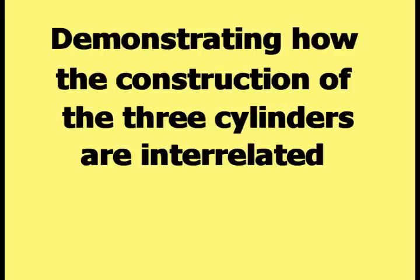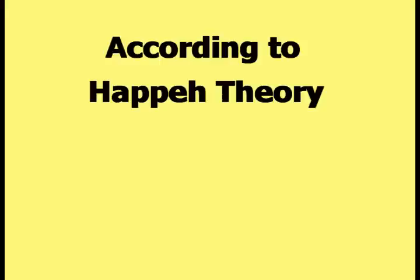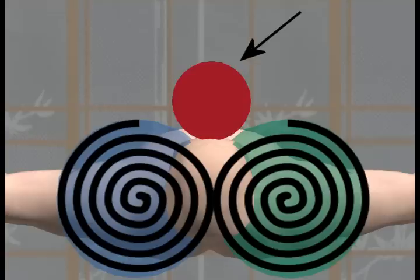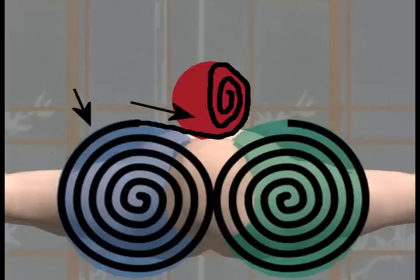Demonstrating how the construction of the three cylinders are interrelated will begin with a picture of all three cylinders. Then spirals highlighting the spiral construction of the two larger cylinders are superimposed on those cylinders. According to HAPI theory, the third cylinder is constructed from each of the spirals of the two cylinders of the double-cylinder view. This picture shows the spiral of the right cylinder extended out into the third cylinder where it spirals within it, and this picture shows the spiral of the left cylinder extended out into the third cylinder where it also spirals within it.